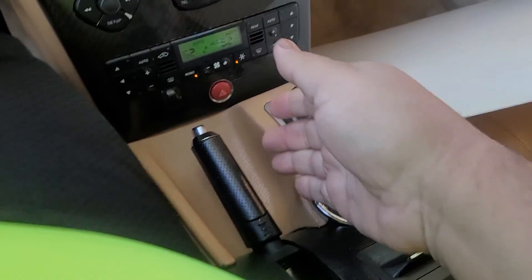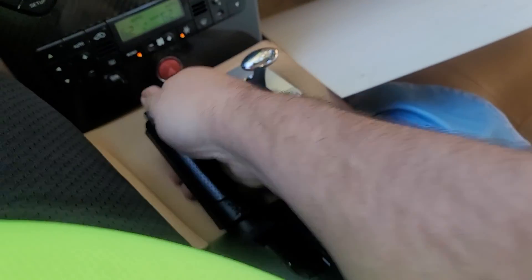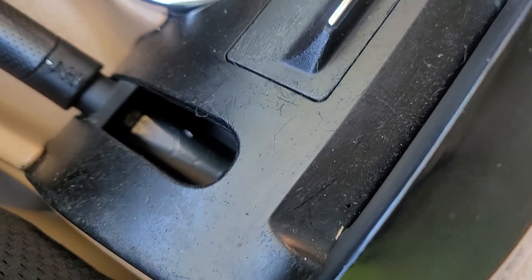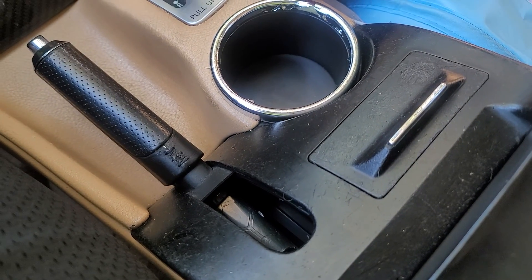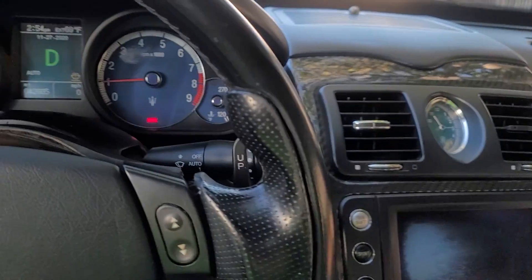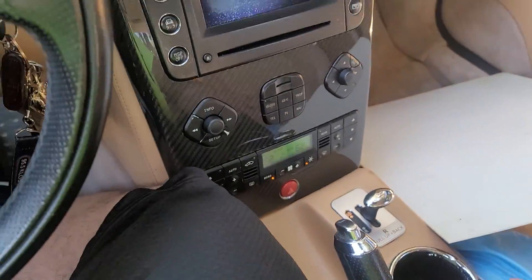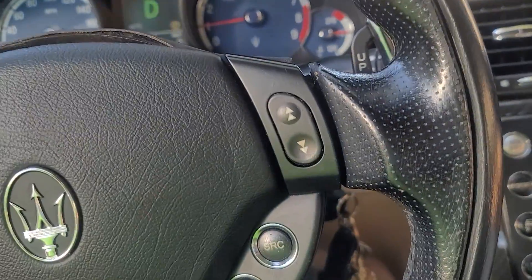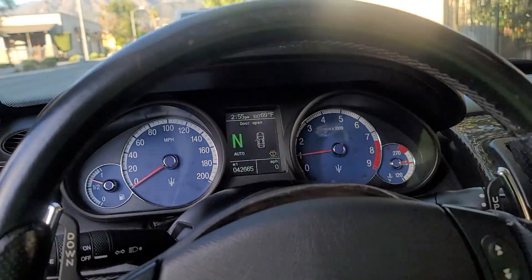Here's the handle — just something to let you guys know, this thing right here broke, so that's something that probably needs to be replaced. And then the glove compartment has a chill factor in there but it has my stuff in there. The car still goes right into neutral as soon as you open the door.